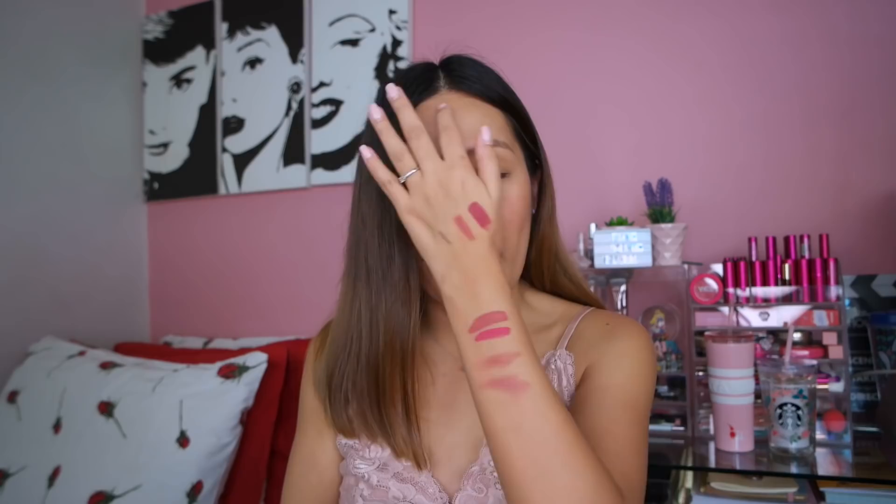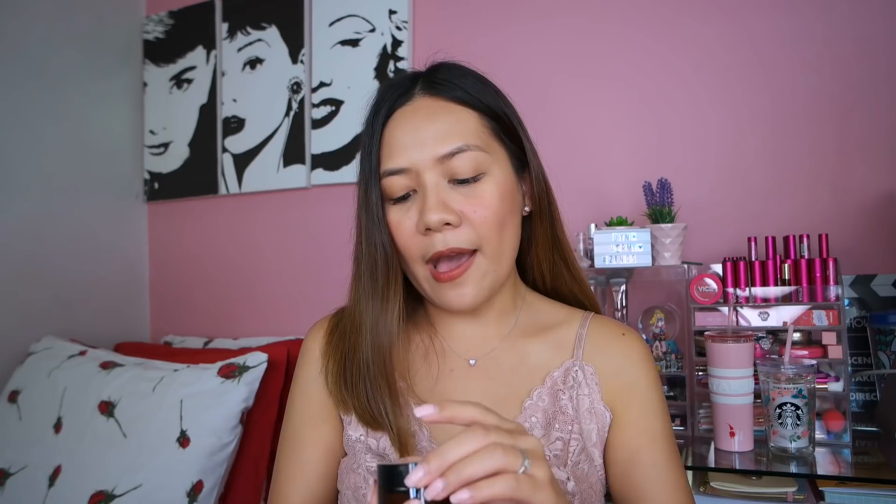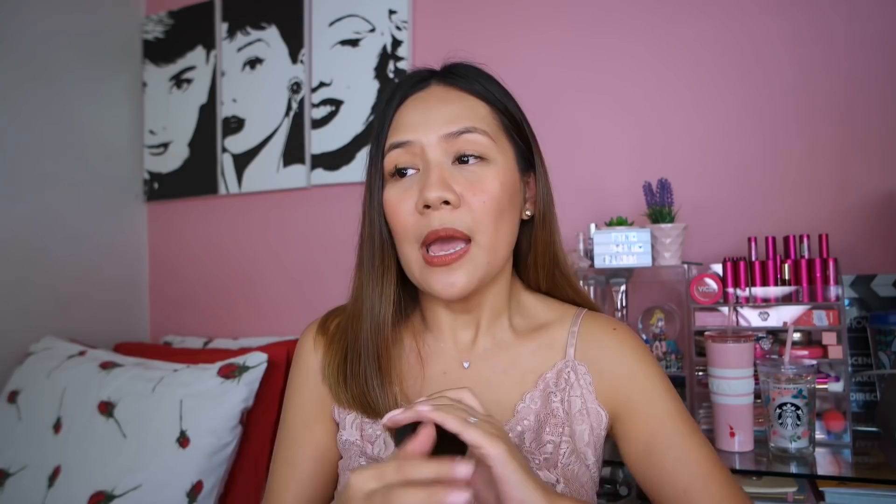Kung meron tayong soap, meron din tayo ng Organic Skin whitening lotion — same ingredients lang. Pwede mo lang siya i-apply sa mga areas na medyo nagdadarken na gusto mong paputiin. Moving on, we have the toner of the same line, and kung may toner, meron din tayong serum. And of course the last step for the skincare, we have the face cream with SPF 30 — pwede mo siyang gamitin as day cream dahil meron siyang sunscreen. I can't stress enough how important it is to wear sunscreen, so make sure kapag pipili tayo ng day creams, meron na siyang kasamang sunscreen para maprotektahan ang skin from dark spots and pimples.